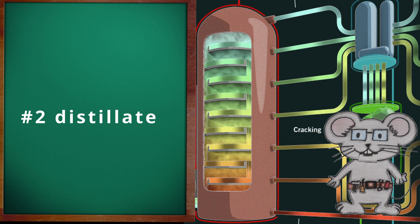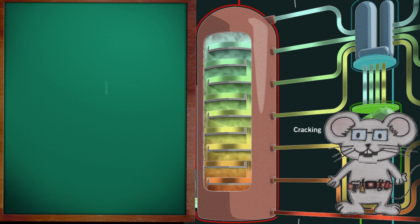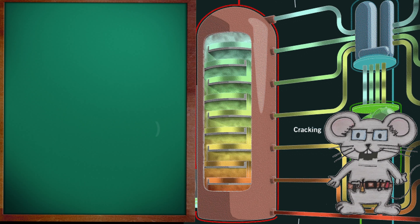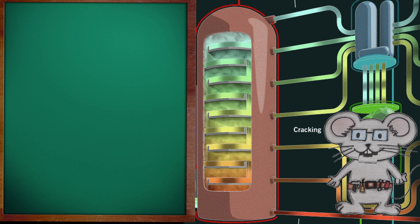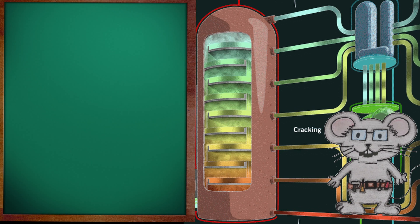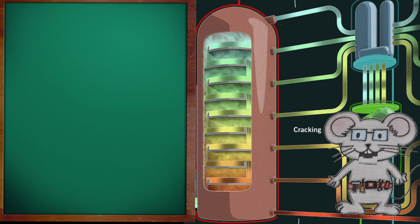Number two distillate fuel sits in between number two diesel and number two fuel oil, and can be used as either diesel fuel or a fuel oil, depending on the market's needs. Number two fuel oil, or heating oil, is a distillate fuel oil with a 90% recovery point in the distillate tower at 640 degrees Fahrenheit, and a 10% recovery point at 400 degrees Fahrenheit. Used in commercial, industrial, and domestic heating.